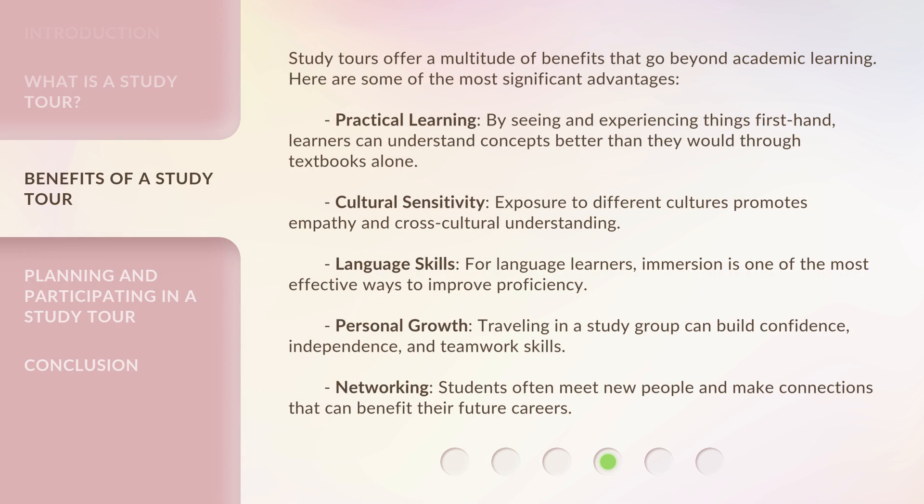Study tours offer a multitude of benefits that go beyond academic learning. Practical learning: by seeing and experiencing things firsthand, learners can understand concepts better than they would through textbooks alone. Cultural sensitivity: exposure to different cultures promotes empathy and cross-cultural understanding. Language skills: for language learners, immersion is one of the most effective ways to improve proficiency. Personal growth: traveling in a study group can build confidence, independence, and teamwork skills. Networking: students often meet new people and make connections that can benefit their future careers.